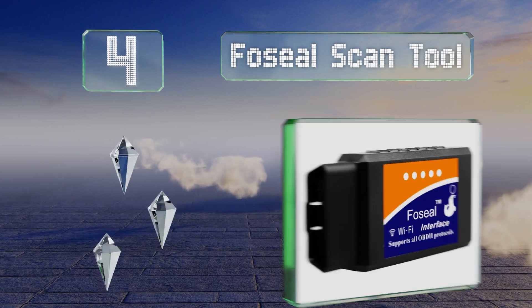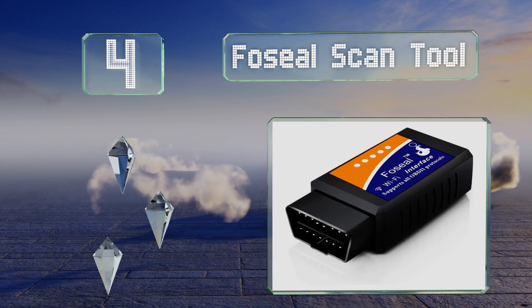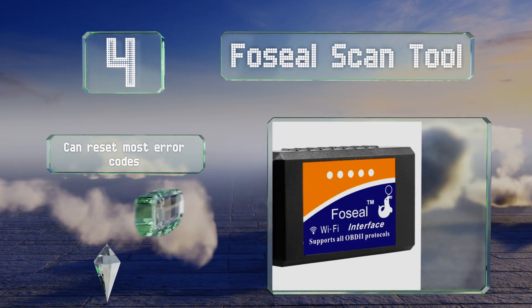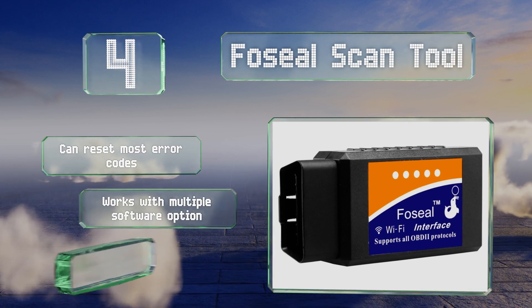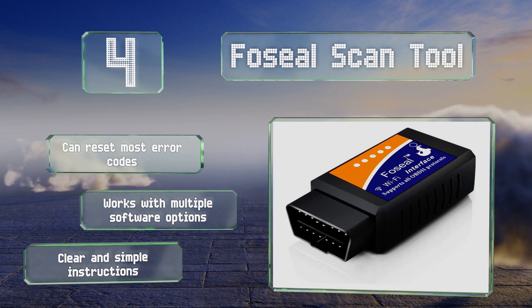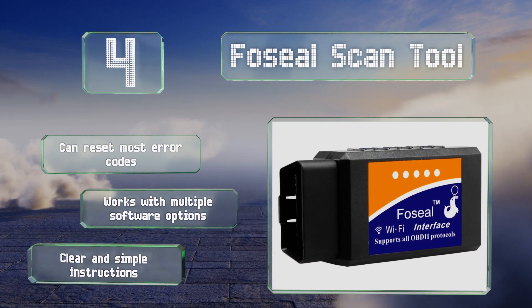At number 4, the Fossil Scan Tool can monitor a variety of engine data including RPM, coolant temperature, intake manifold pressure, and more, displaying it in real time on your iOS device. Plus, just in case you decide to switch phones in the future, it's also compatible with Androids. This one can reset most error codes, works with multiple software options, and includes clear and simple instructions.